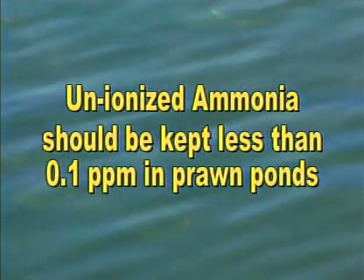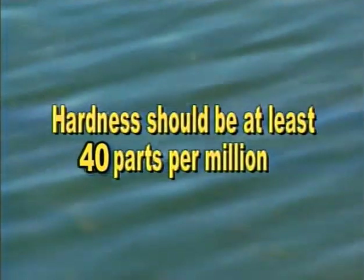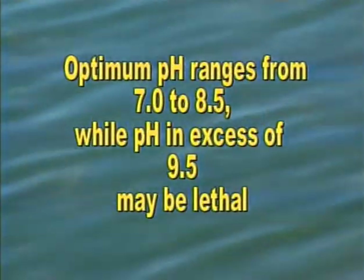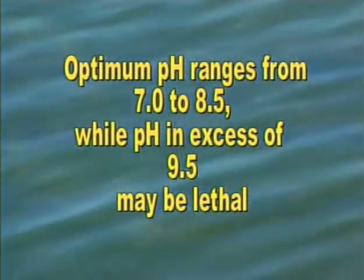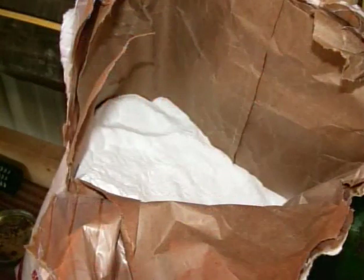Unionized ammonia should be kept to less than one-tenth of a part per million in prawn ponds. Total hardness and alkalinity of the water need to be greater than 40 parts per million, though it's very rare to have values that are too high. The pH of the water increases during the day. Optimum pH for prawns is in the range of 7.0 to 8.5. pH in excess of 9.5 may be lethal. There has been some recent success controlling pH with the addition of sodium bicarbonate at a rate of about 100 pounds per surface acre, repeated as necessary until the pH is under control.